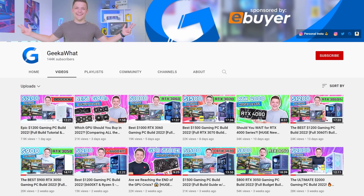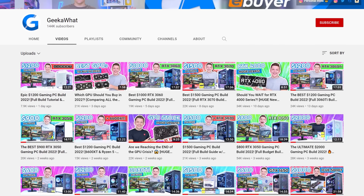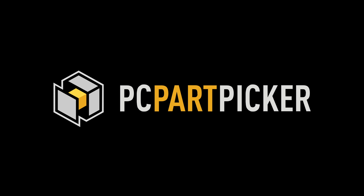I should mention that if you're not bothered about the process and just want the best build inside a certain budget, we've got lots of videos covering that, but today we're going to go into just a bit more detail. There are several tools out there which allow you to check that parts are physically compatible with one another, but not necessarily if they're a good match from a performance perspective. PC Part Picker is the most famous and we're going to be using that as a starting point, but nothing more.